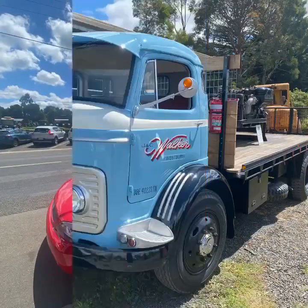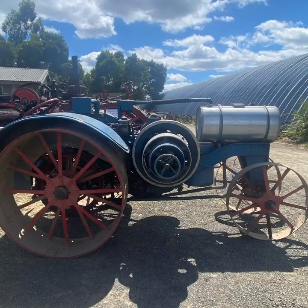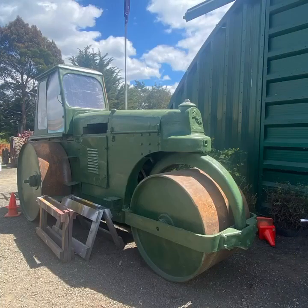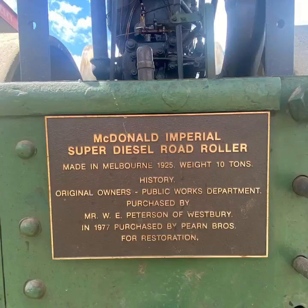Every year at the end of the year on the long weekend, Earned Steam World puts on a Steam Up Day. This year they featured tractors, many of whom were very old. They also have their obligatory steam rollers, diesel rollers, and of course, traction engines.